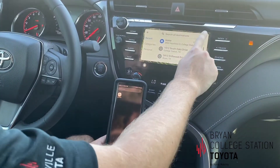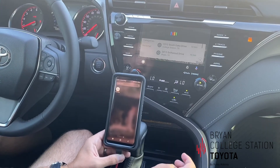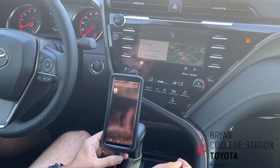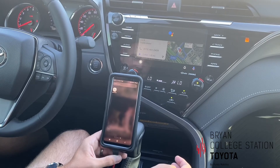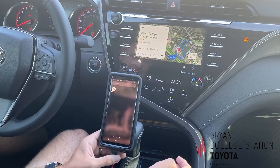What you have to do is hit the voice command here. 'What is the quickest way to Bryan College Station Toyota?' And it responds: 'Bryan College Station Toyota is three minutes from your location by car in light traffic.' Just like that.